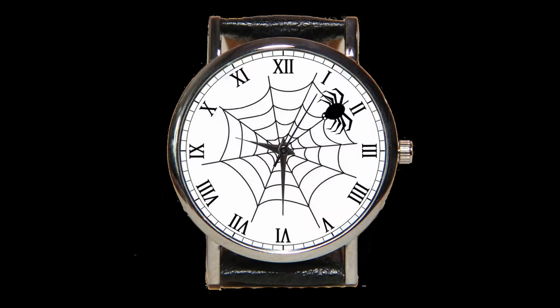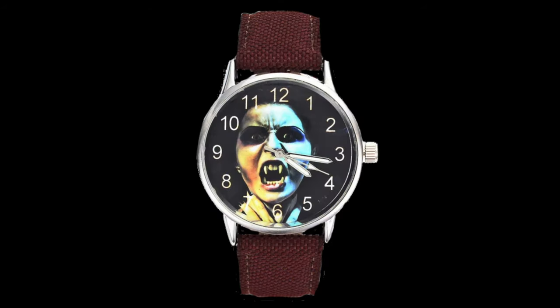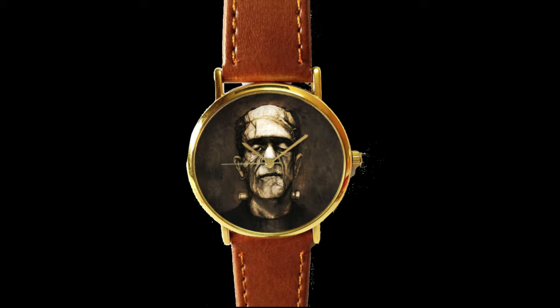One can find a lot of watches on the internet that are under $50 US — whether it be from Etsy, Amazon, AliExpress, Pinterest, or other websites. You can get watches that depict virtually any horror image you like, including spiders, scarecrows, vampires, and bats. You can even get a watch with my friend Frankie on it.